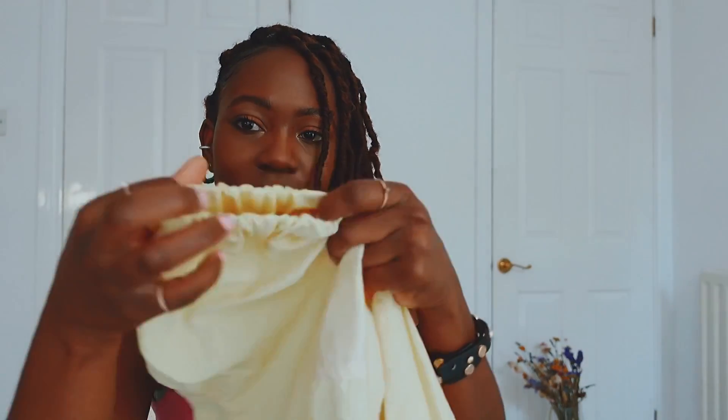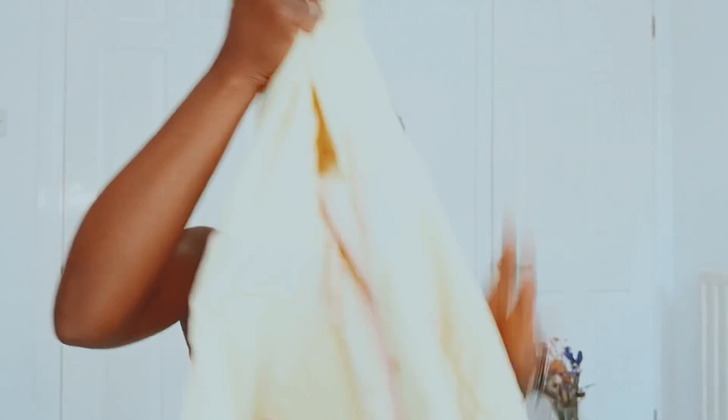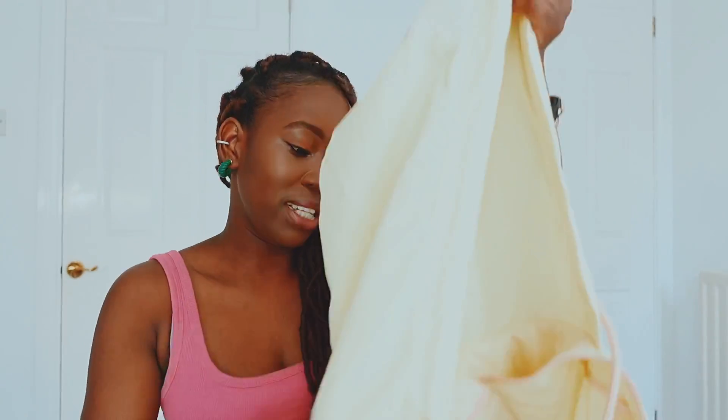At the end it's got elasticated cuffs, so if you have short hands like myself this is quite good. I love the functioning pockets — this is really really cool. It's something you can wear during springtime and summertime. At the moment the weather has been really bad, so this is something you can throw on and still look cute and comfortable.